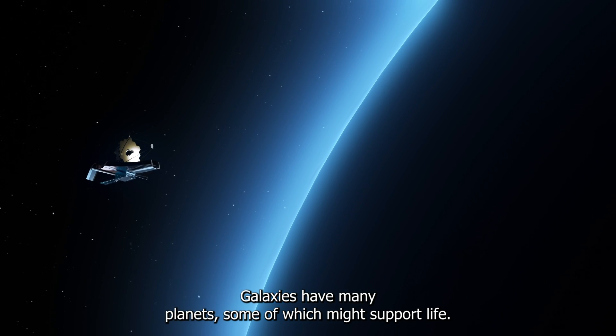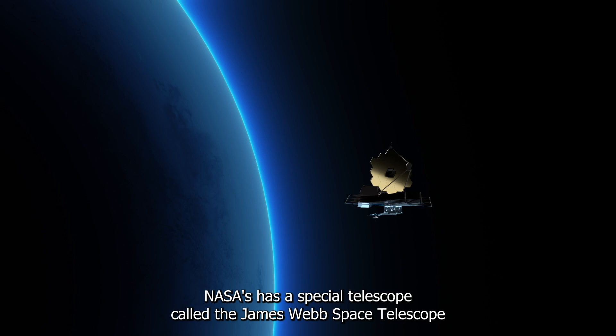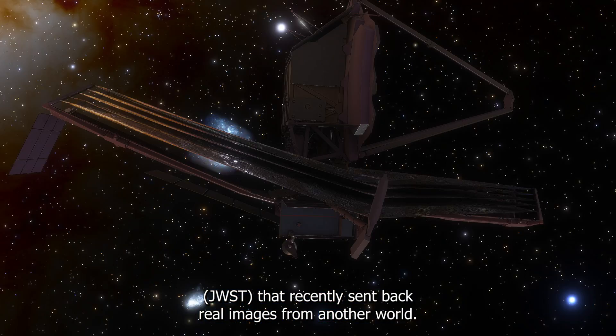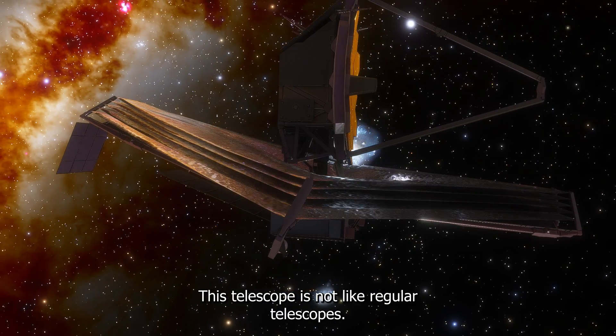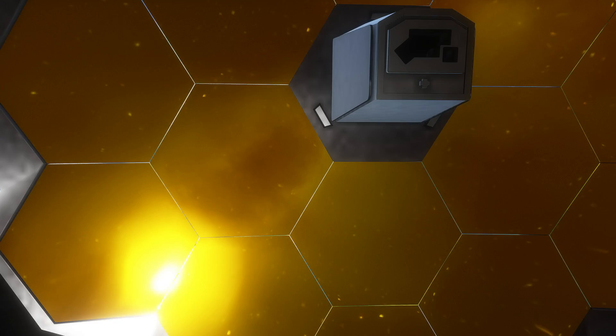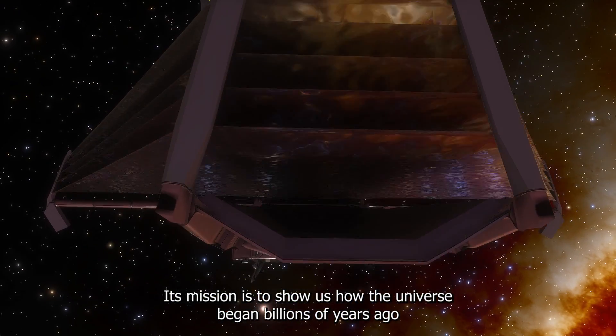Galaxies have many planets, some of which might support life. NASA has a special telescope called the James Webb Space Telescope, JWST, that recently sent back real images from another world. This telescope is not like regular telescopes — it's the largest and most advanced one ever made. Its mission is to show us how the universe began billions of years ago.